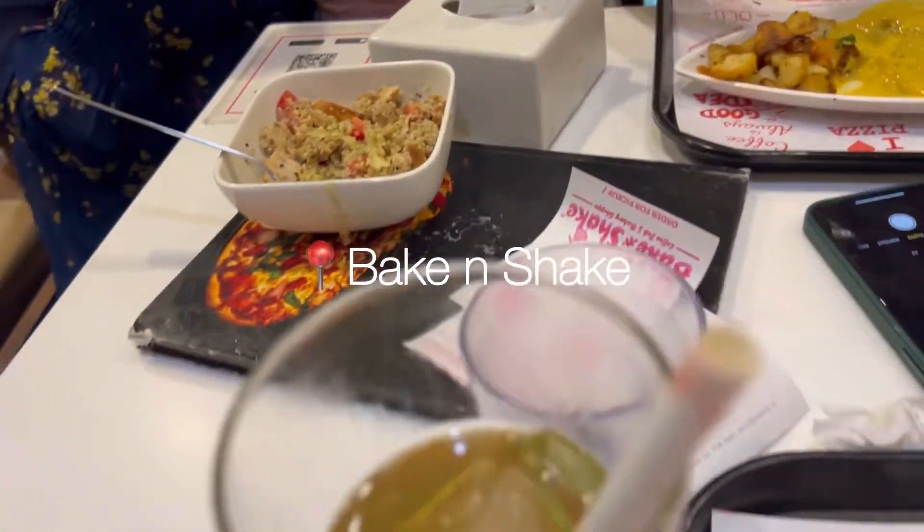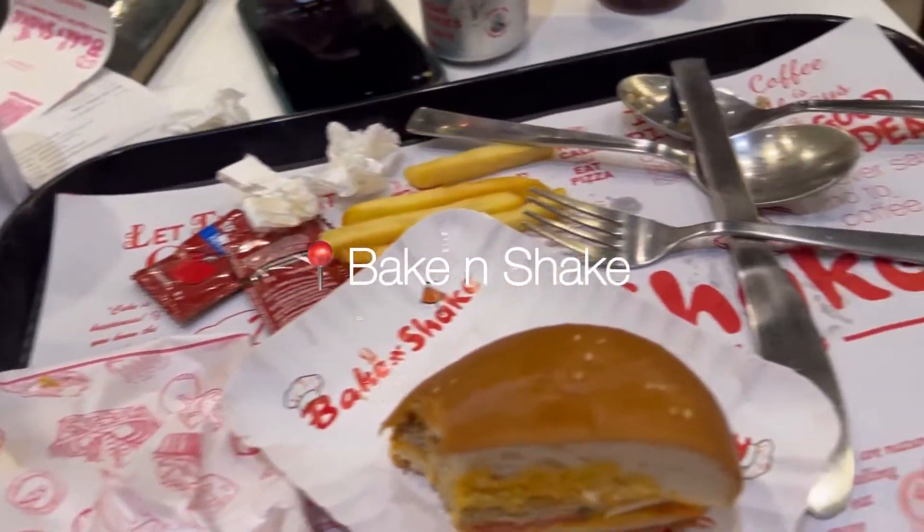At the end we had a yummy dinner at Baking Shakes — a celebration dinner for finally finding good outfits! That's all for today's video and I really hope you enjoyed watching it — I had a lot of fun making it. Please give a big thumbs up, subscribe to my channel, and share this video with your friends and family. I'll see you in the next video — bye!